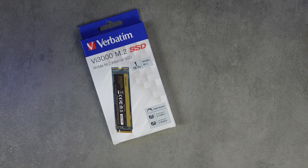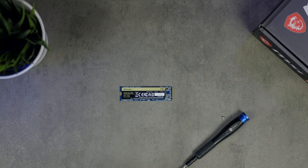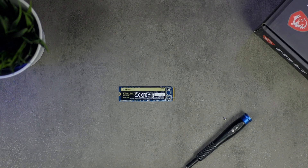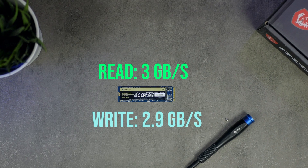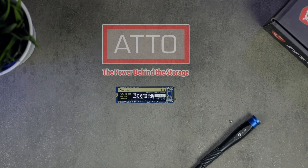Before we move to the numbers, let's see what the SSD is made of on paper. Verbatim's VI3000 1TB NVMe SSD is rated for transfer speeds up to 3GB per second for read and 2.9GB per second for write, which is according to the advertised specs. It is a DRAM-less SSD, so it's not going to be super fast, but all the other competitors' SSDs on the market are also DRAM-less at the same price point.